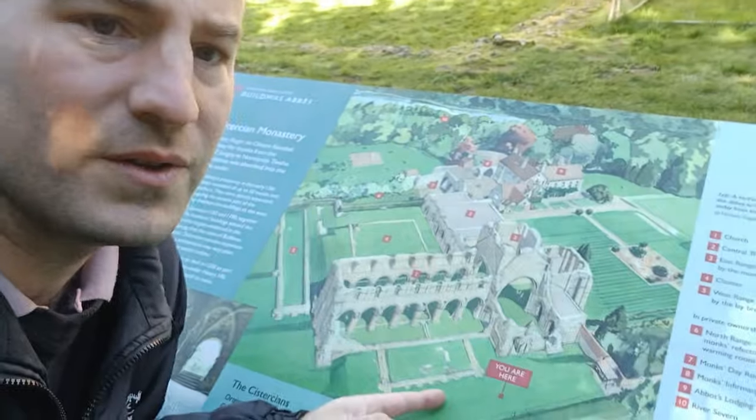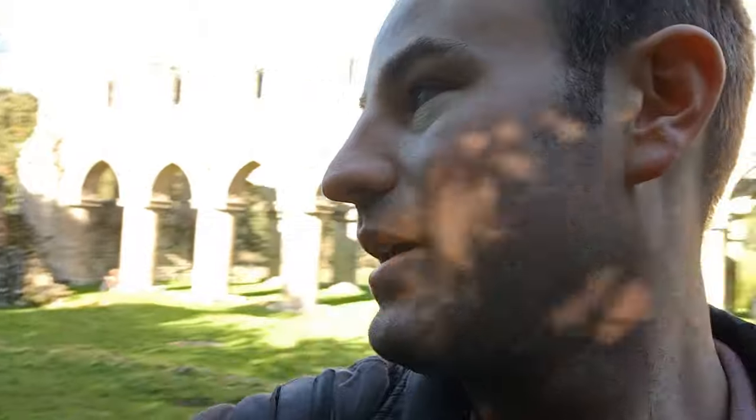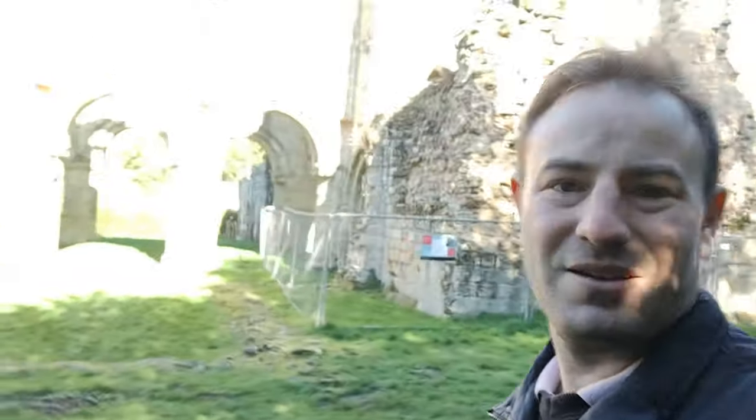That's quite an impressive Cistercian Abbey ruin. It was founded by Bishop Roger de Clinton in 1135 and the church was built between 1150 and 1190. Here's a general overview of the site which we're going to look around. Let's go and have a look around the church and some of the other abbey buildings.